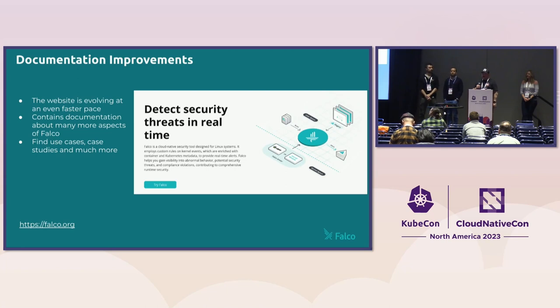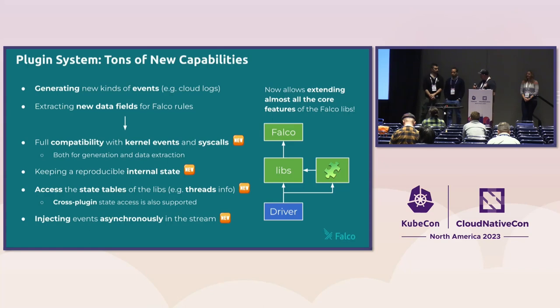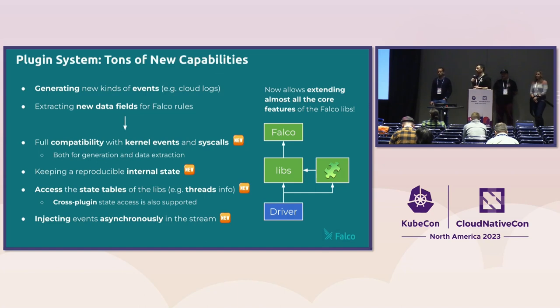We also did a lot of documentation improvements — we revamped our website at falco.org. There are lots of new how-tos, a glossary, and many examples about rules and plugins. If you find anything incorrect or missing, we're waiting for you to open issues and even PRs to help us make it better. Speaking of the plugin feature, which was mentioned several times — we first launched it almost two years ago, about six releases ago. The main goal was to support new kinds of events; specifically we leveraged it to implement cloud log detection for AWS CloudTrail, Kubernetes audit logs, GitHub, and Okta, plus extracting new data fields for use in Falco rules.